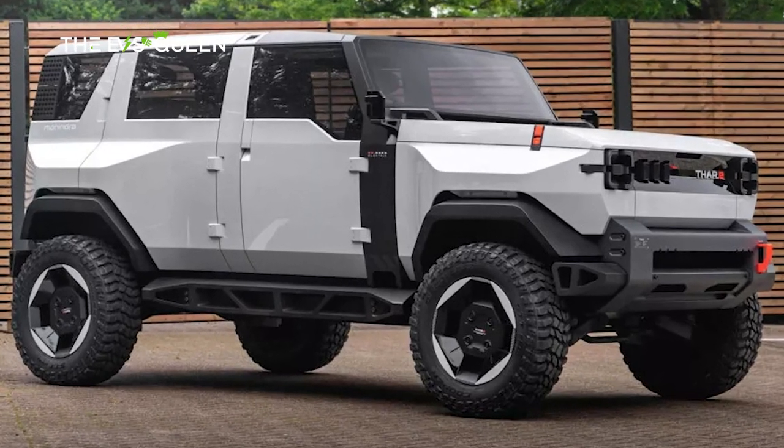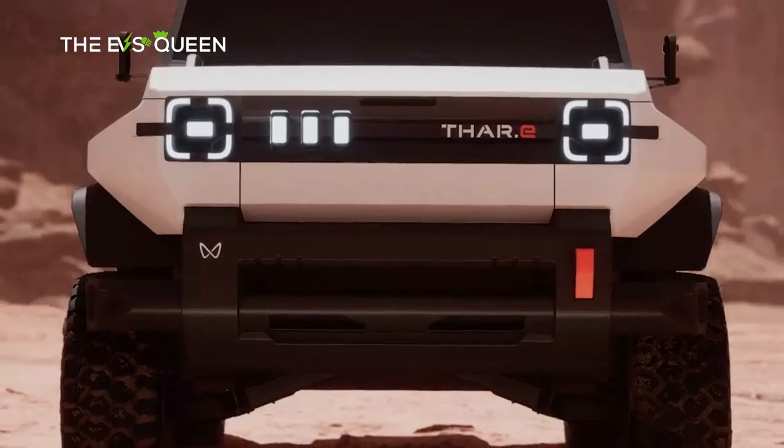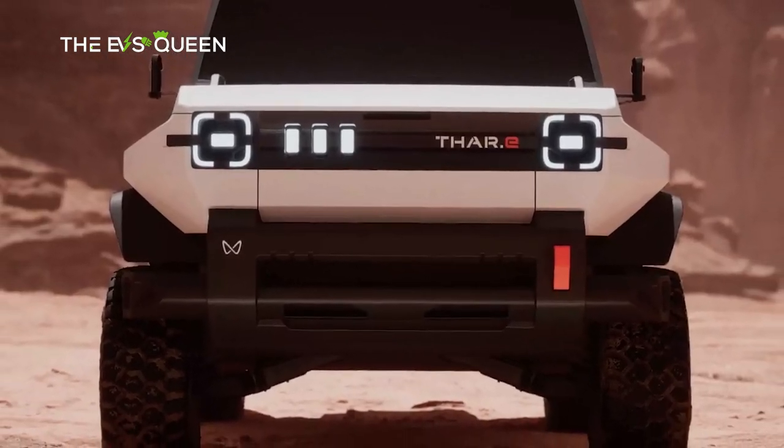Presenting the avant-garde manifestation of automotive ingenuity, the Mahindra Thar.e, a pioneering concept poised to redefine the electric automotive landscape.